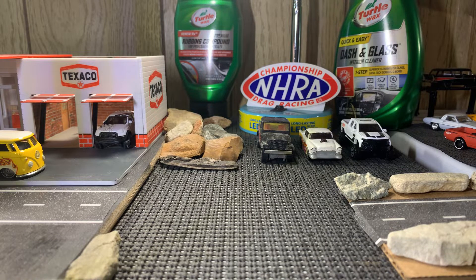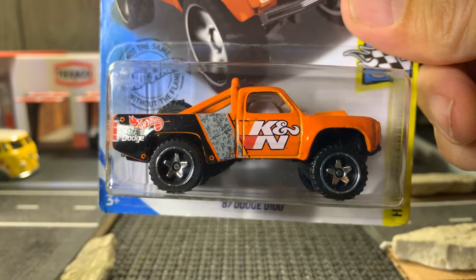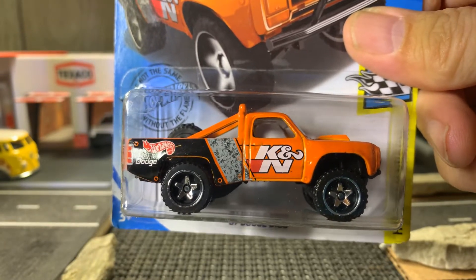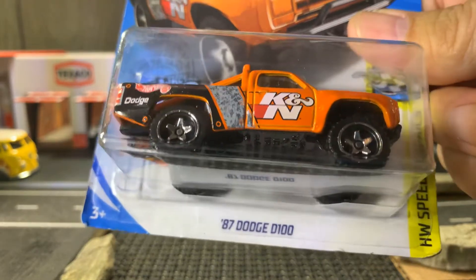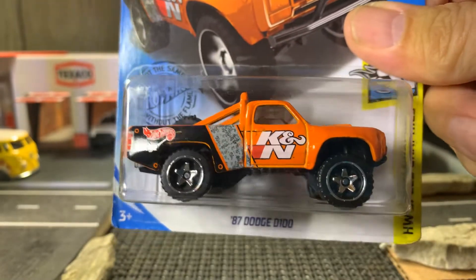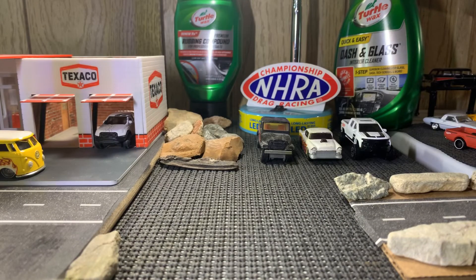This one definitely takes the cake right here — the 87 Dodge D100. I love the K&N filters logo on here in orange. I love this truck. This is going to go great with my collection of 87 Dodge D100s. There she is — she's looking really good. I'm going to go ahead and open this in just a minute.